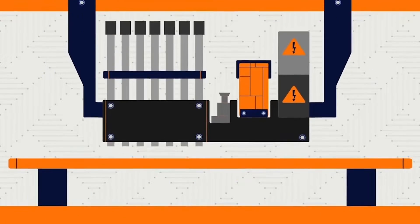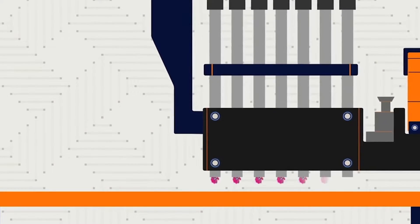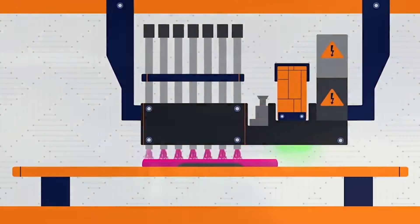Similar to the way your desktop 2D paper printer jets ink, PolyJet printers jet photopolymers onto a print bed. These photopolymers are then cured using UV light, building your part up layer by layer.